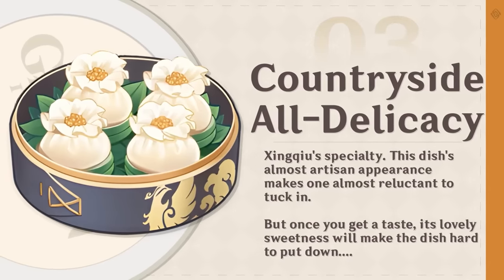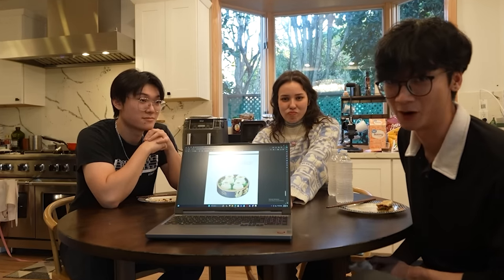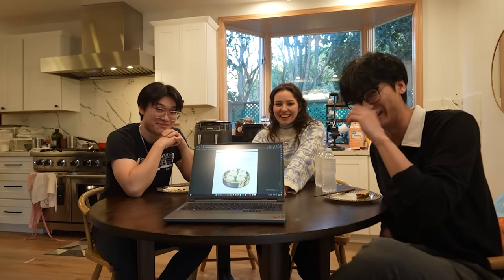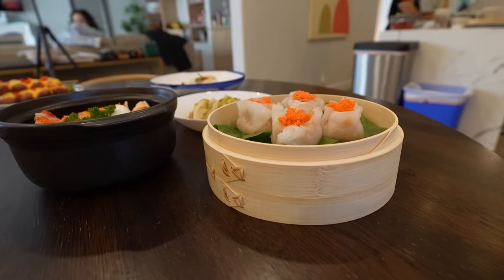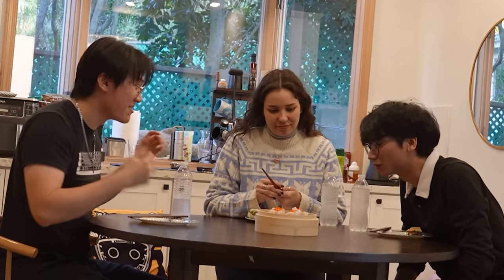Countryside delicacy — which is actually Xingqiu's specialty, so you've probably cooked it already in game. Obviously not in real life — if you cooked this IRL, you're cracked. Voila! I just love what they do with it — it resembles the actual thing, but the colors look so much more vibrant in real life. They look so beautiful.